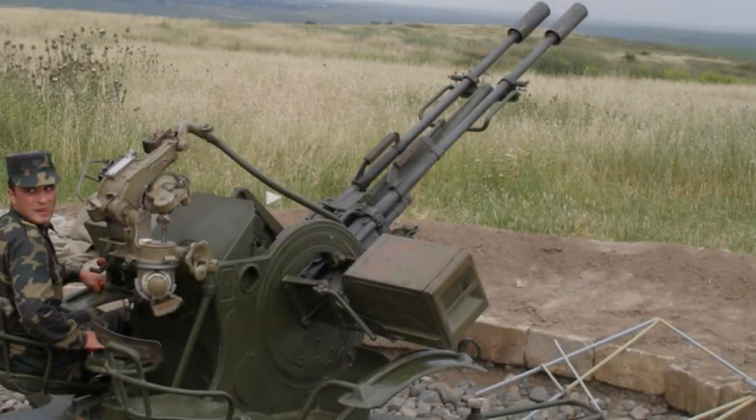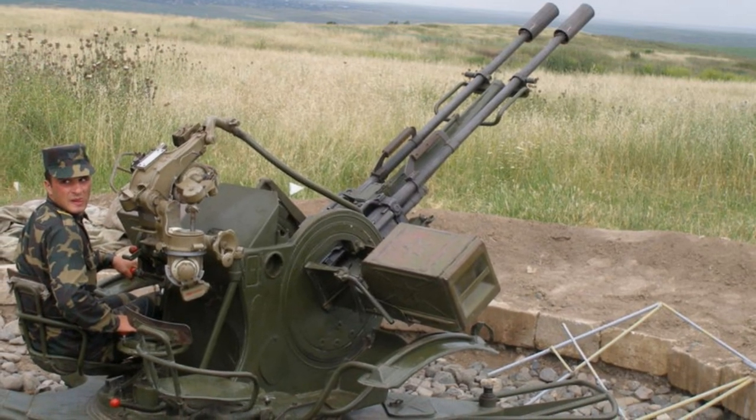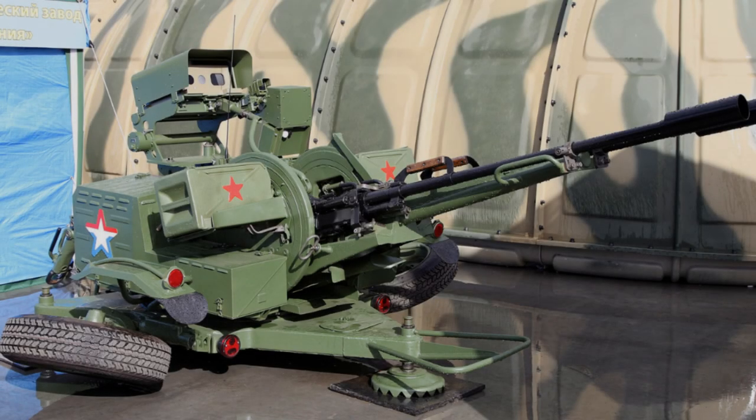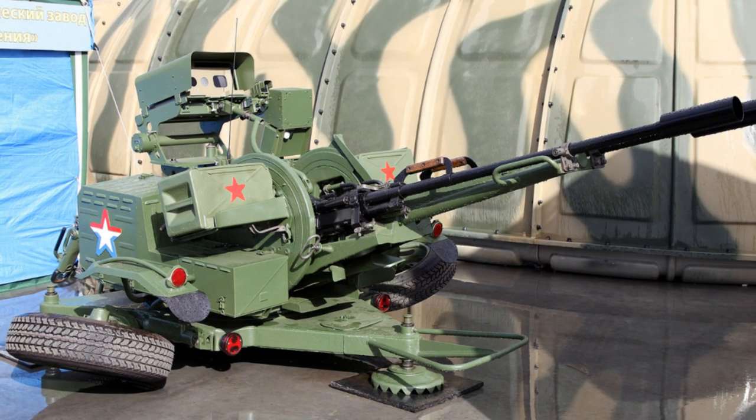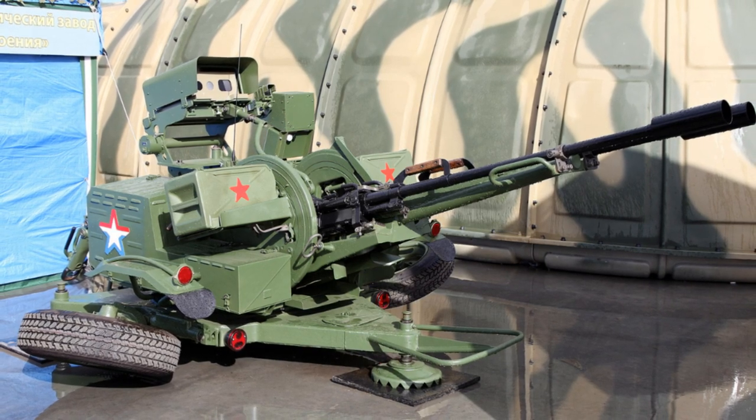A testament to the enduring legacy of Soviet-era engineering, its simplicity, versatility, and firepower ensure that it will continue to be a valuable asset for military forces around the world for years to come.